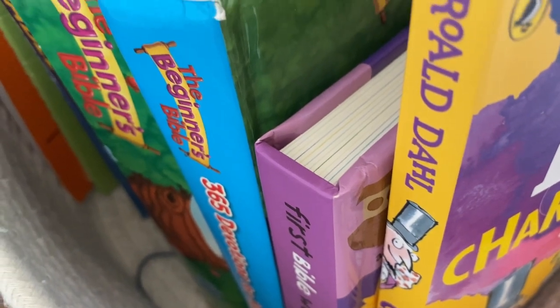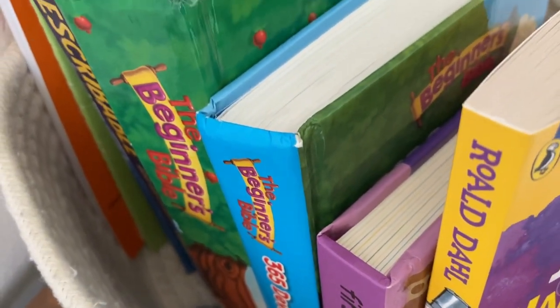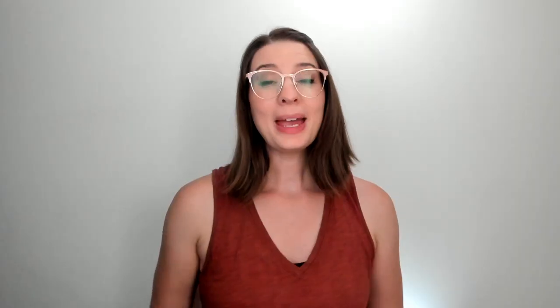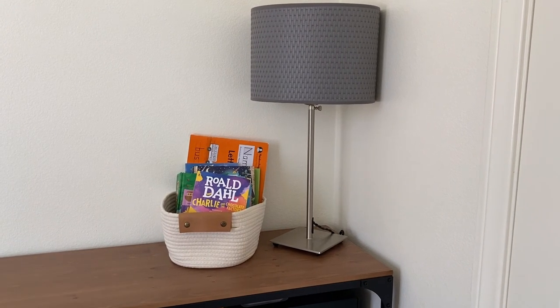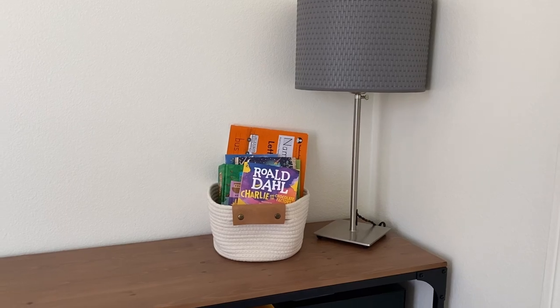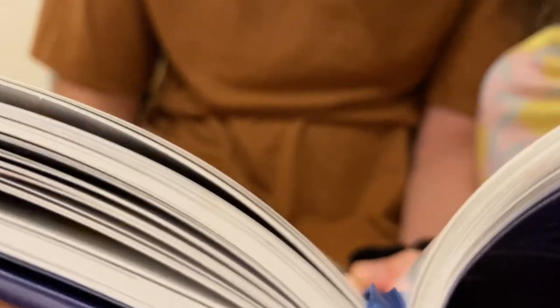Let's first ask the question: what is a morning basket? It is a collection of enrichment subjects via books or other resources like flashcards that you want to add into your child's learning. You may also recognize it under the name of a morning meeting or circle time. Morning baskets are also a way to get all of your children together and learn subjects as a family. They are helpful because they ensure that your children will learn things that are otherwise difficult to fit into the core curriculum throughout the day — sometimes abstract subjects like art appreciation, Bible study, poetry, and so on.